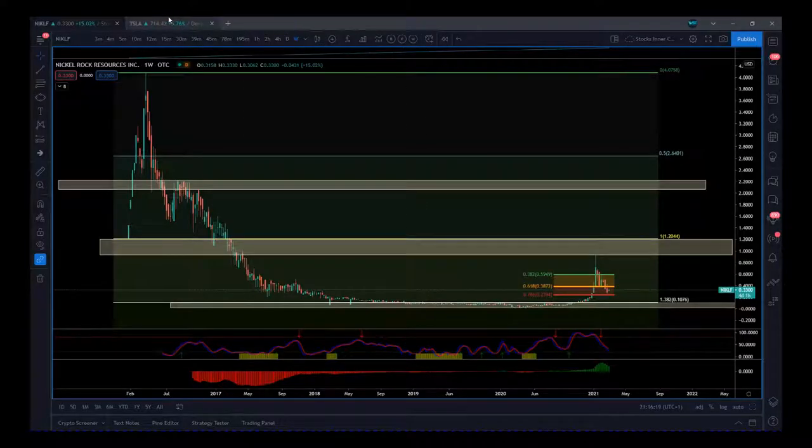Hi, this is Paul from PaulRobbie.com. I wanted to do an analysis on Nickel Rock Resources, Inc. Some great value here. The electric vehicle industry and the sector surrounding it is a potential hotbed really. I'm going to go through NIKLF and also look at some correlations, look at where the major support and resistance zones are, look at this previous move, the pullback, and sort of give my opinion.